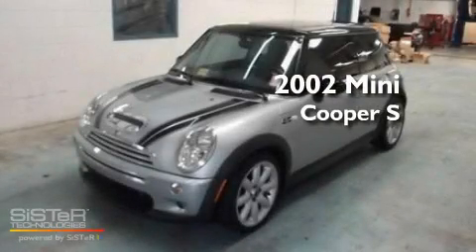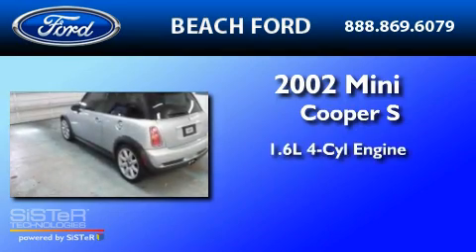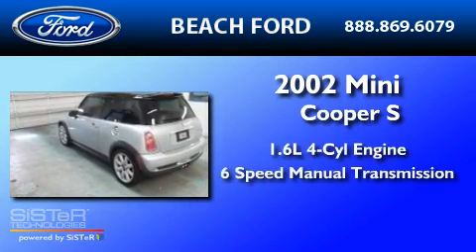This is a 2002 Mini Cooper S. It has a 1.6-liter four-cylinder engine and a six-speed manual transmission.